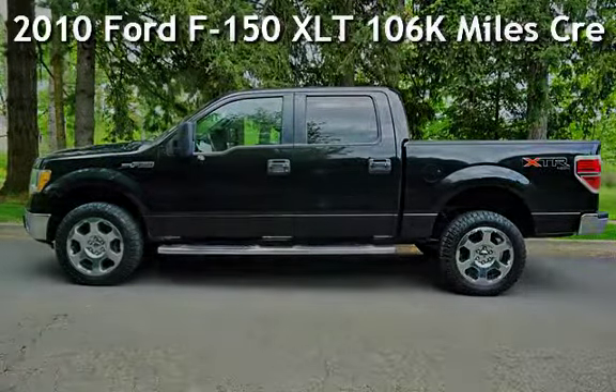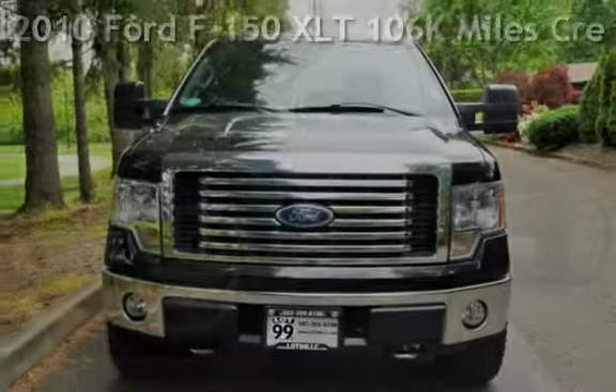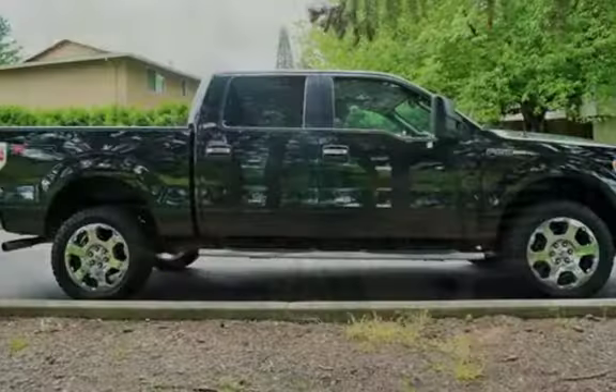Check out this pre-owned 2010 Ford F-150 XLT. This four-door truck has an eight-cylinder, 5.4-liter V8 engine, with four-wheel drive, and an automatic transmission.